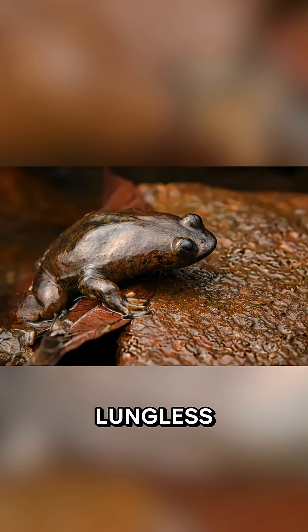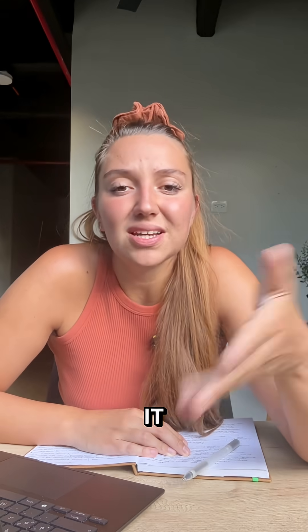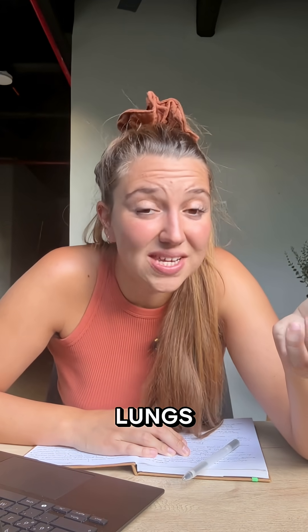This is the world's only lungless frog species, but it turns out it does have lungs after all.